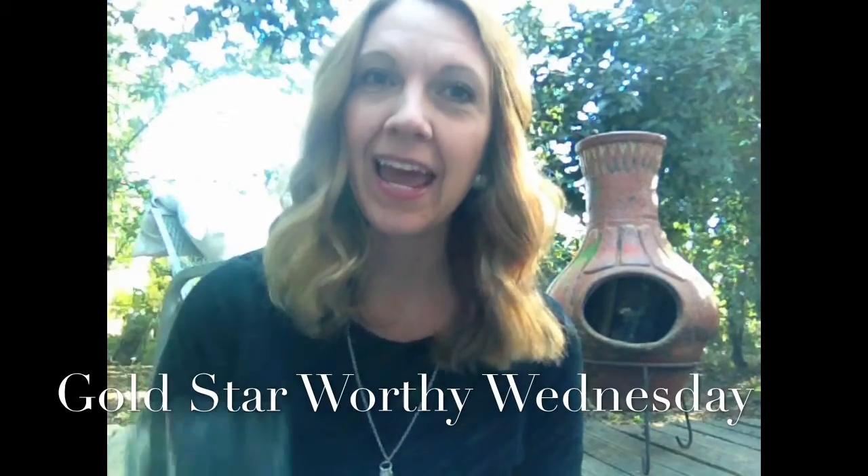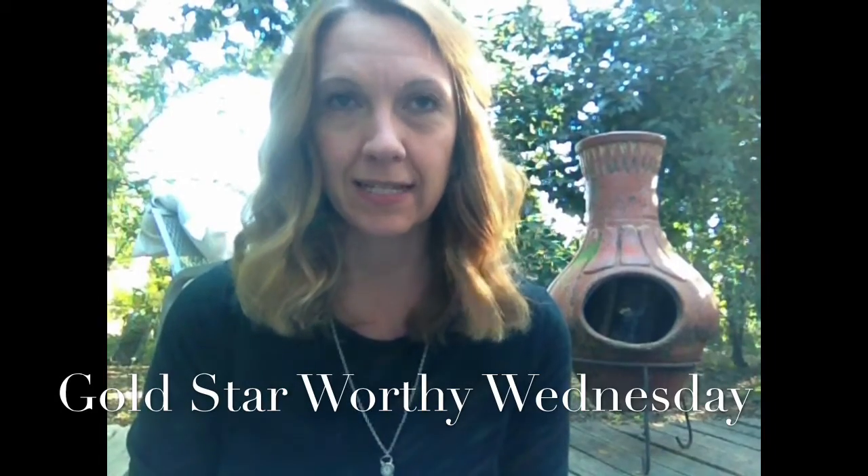Hey guys, you know what time it is for me. Of course it is time for my Diet Coke break, and today I am outside on my deck. It got too dark in the house and since the days are getting shorter and it's getting dark sooner, sometimes I forget that. So I had to come out in the backyard because I definitely wanted to be able to film my Gold Star Worthy Wednesday.